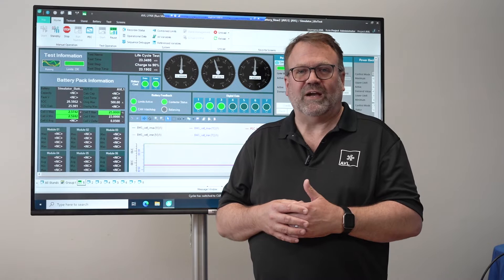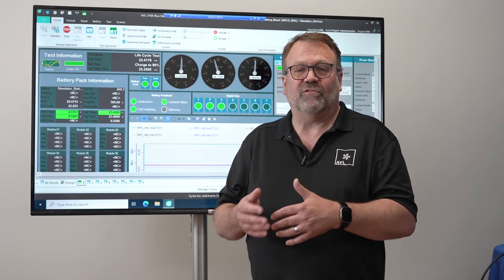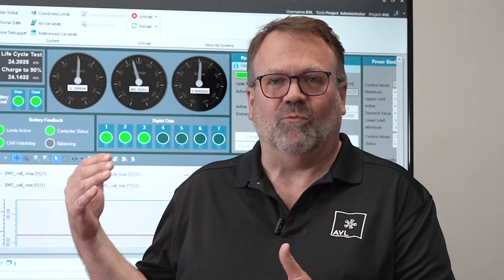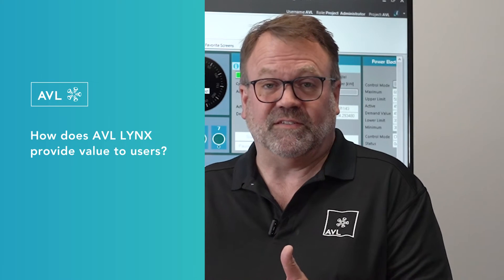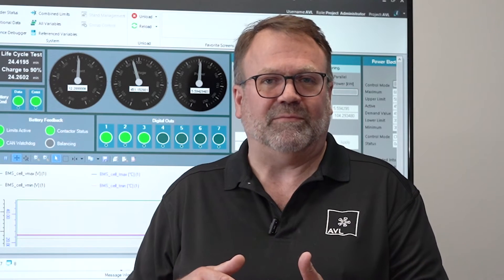Integrated into Lynx are drivers that control a wide variety of not only AVL hardware but third-party devices as well. One of the most powerful aspects about Lynx is its customizability — it was designed from the ground up to be highly flexible and highly adaptable.